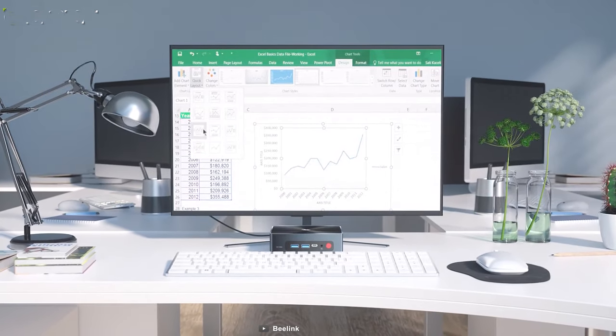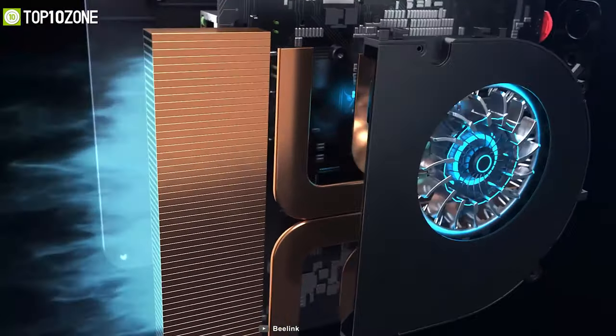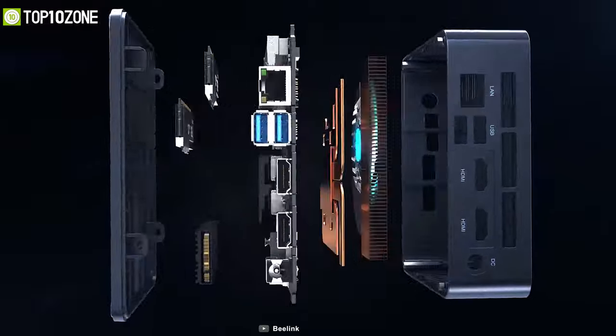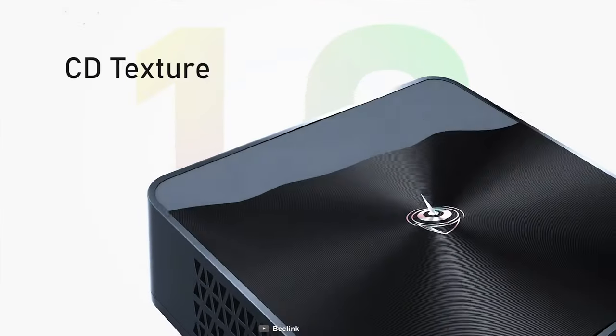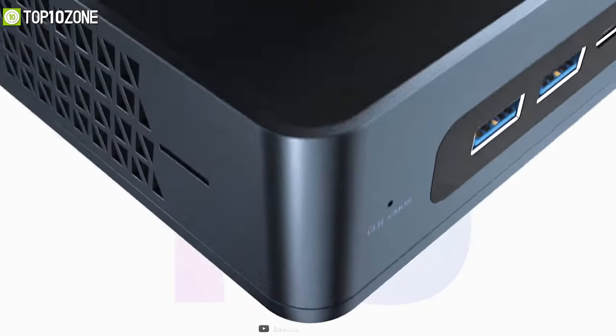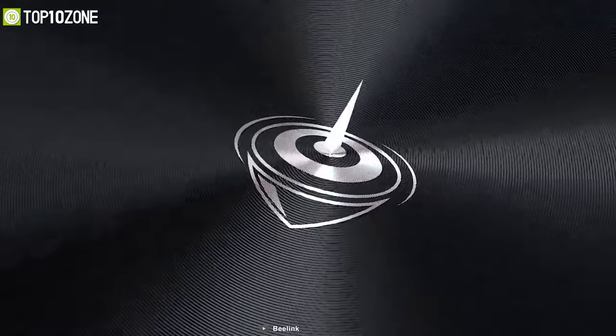With an excellent cooling system, it ensures efficient and rapid heat dissipation while cutting down on high energy consumption. Not only is it powerful, but it also saves your valuable space, as it can be easily fixed to the back of your monitor with mounting brackets so that you can have a more minimalistic setup.